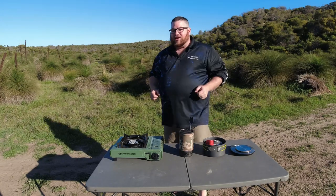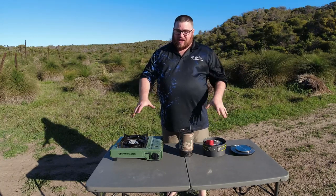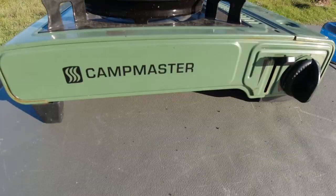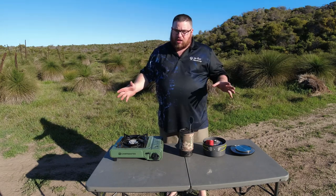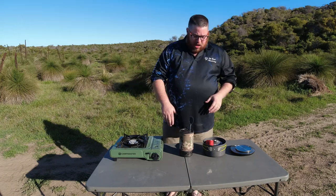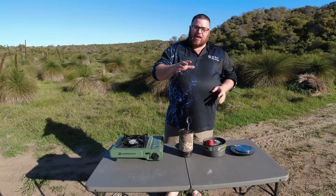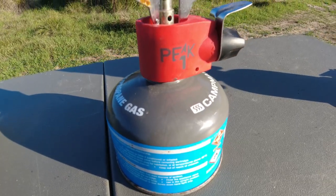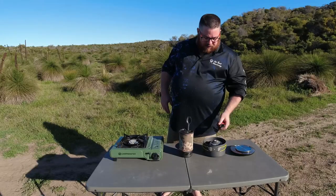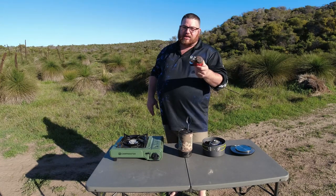The first thing I want to discuss is price, and the prices on these three are exceptionally different. We start from about $29 for this one from your local Kmart, and you can buy butane refills from around five bucks for a pack of four. We've then got the Jetboil Flash — a brand new one for me — coming in at just over $200, and then this little Peak stove comes in at about $60 to $70.